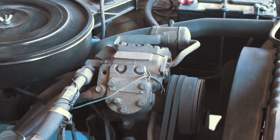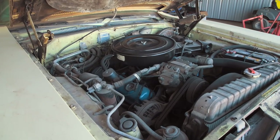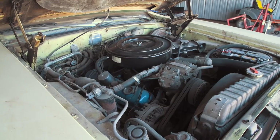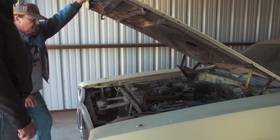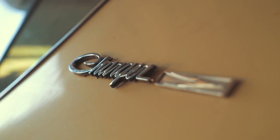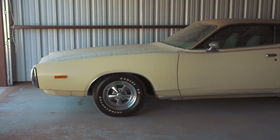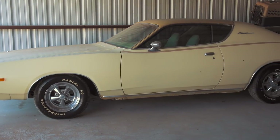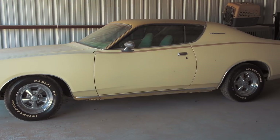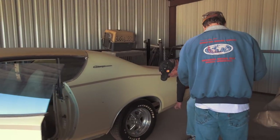Do you drive it? It's a good driving car — 318, torque flight, power steering, power brakes, and air conditioning. We've got a 360 over there that's about half done. The 360 would fit right in there, no problem. This is a car you'd want to sell? Yes. What would you ask for it with the other engine? Somewhere in the eight to ten thousand range. The floors are good on it — for a 1972 car, that's darn solid.